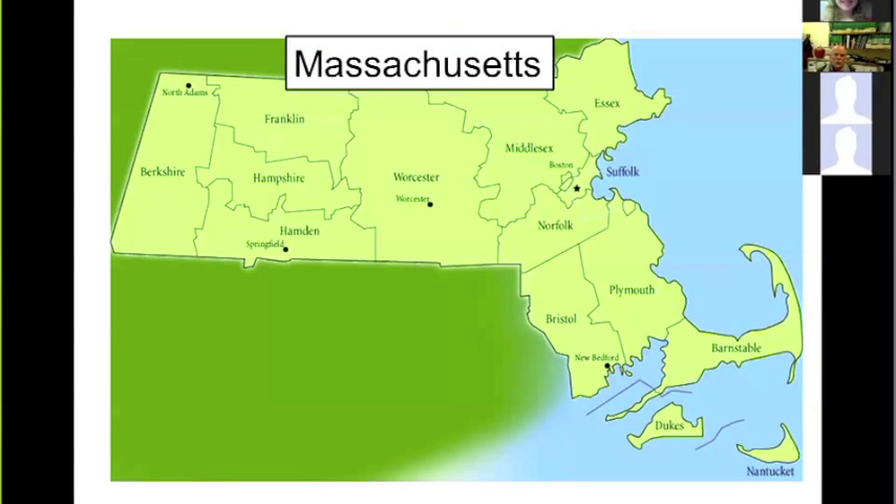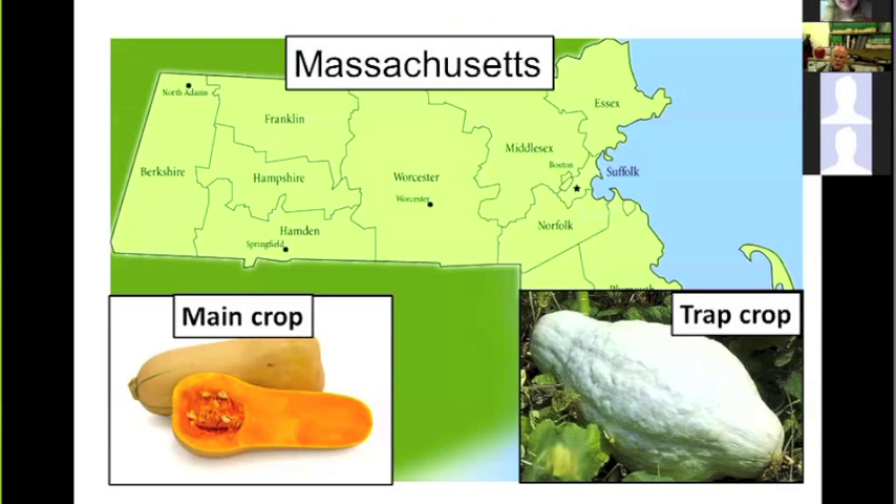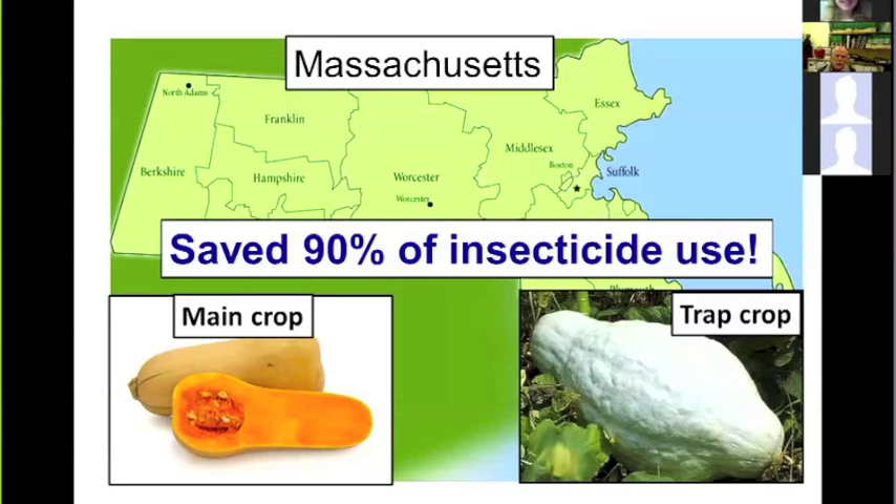The inspiration for this work came from about 10 years of research in Massachusetts, done by Ruth Hazard at UMass and Jude Boucher in Rhode Island, using butternut squash as the main crop and Hubbard squash as the trap crop. In their field-scale experiments — not just small experimental plots — they saved about 90% on insecticide use compared to what growers had been applying to protect butternut squash before using this strategy.